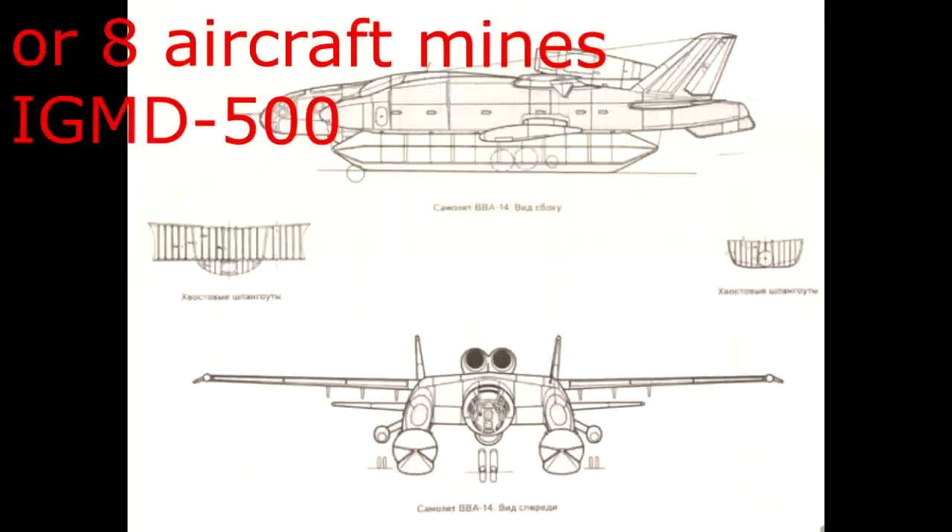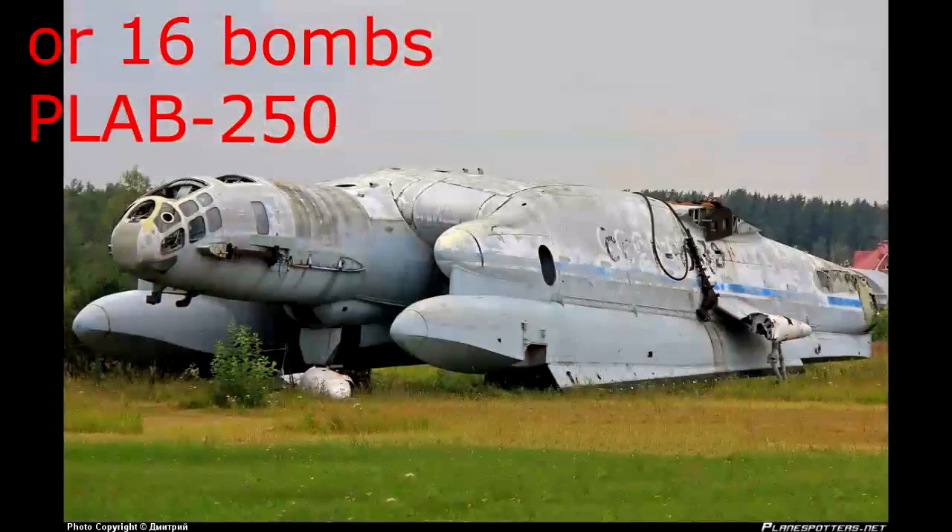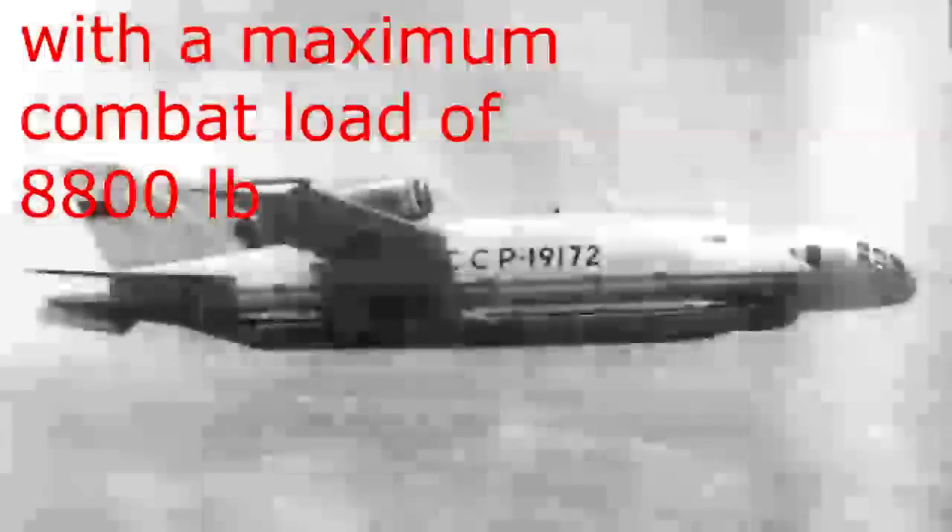Additional armament: 8 aircraft mines IGMD-500, 16 bombs PLAb-250, with a maximum combat load of 8,800 pounds.